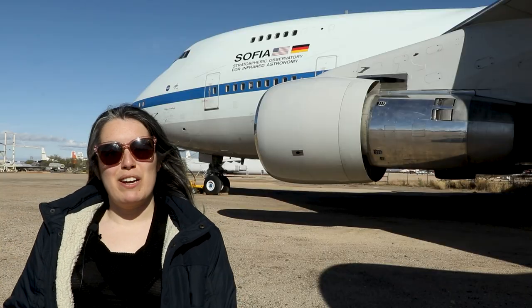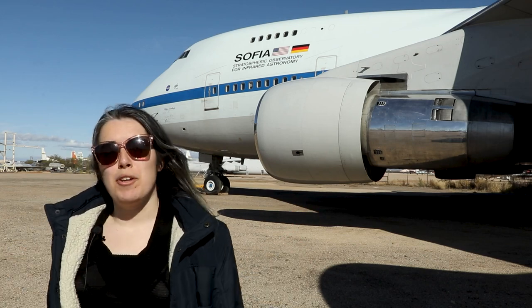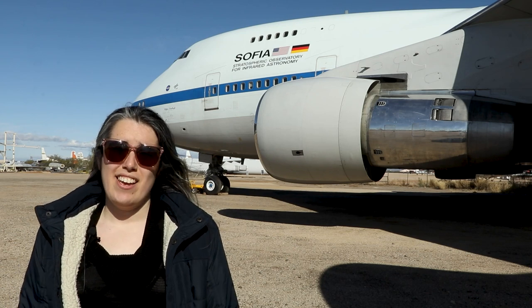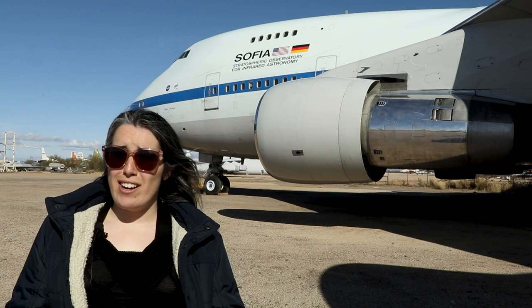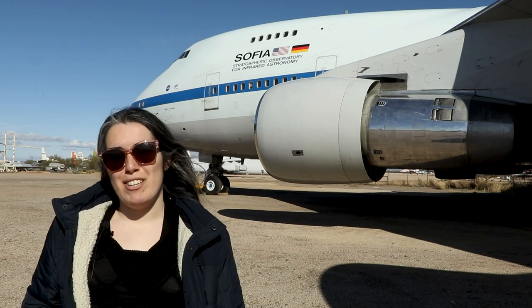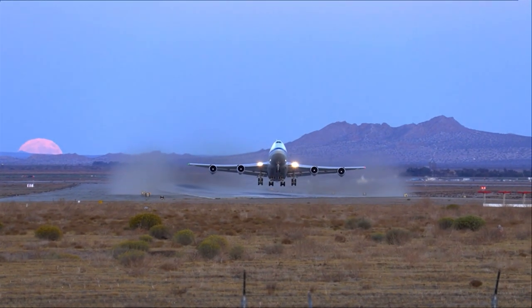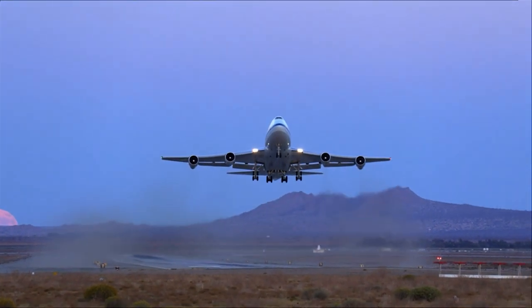SOFIA, the Stratospheric Observatory for Infrared Astronomy, was all housed right here on this plane. It was a partnership between NASA and the German Aerospace Center that lasted for two decades. Aboard, they have a full science laboratory, an outreach center, and, the most important part, a 2.7-meter telescope. From 2010 to 2022, SOFIA flew around the globe, capturing astronomy data that would have been impossible to collect with a ground-based telescope.